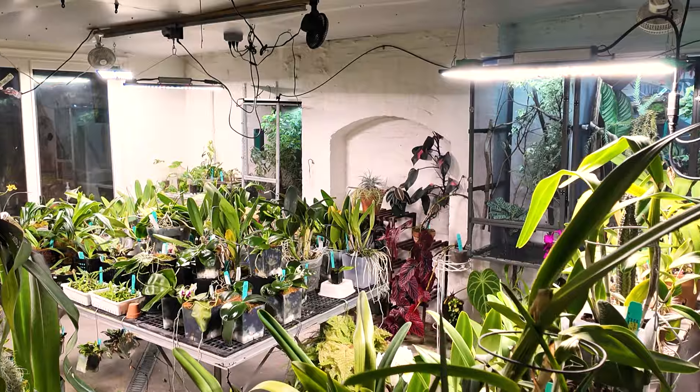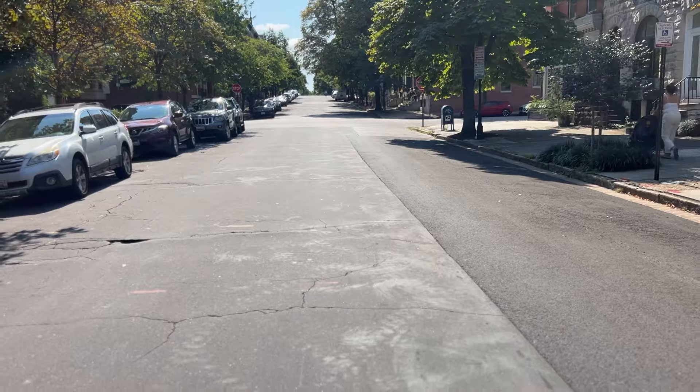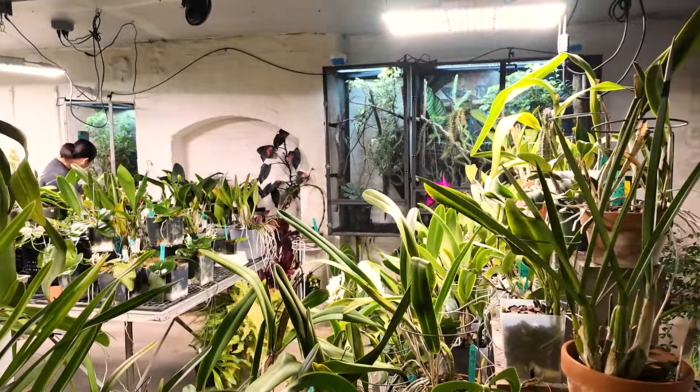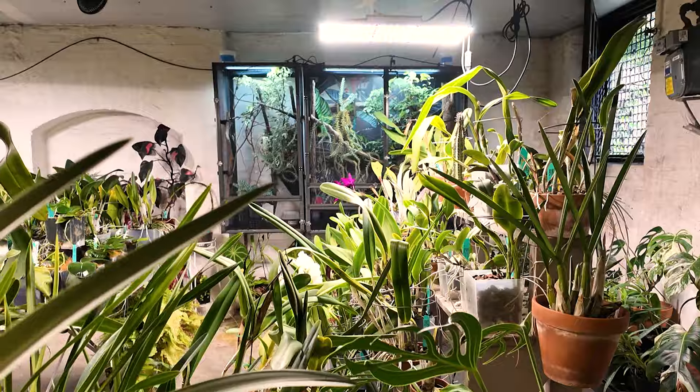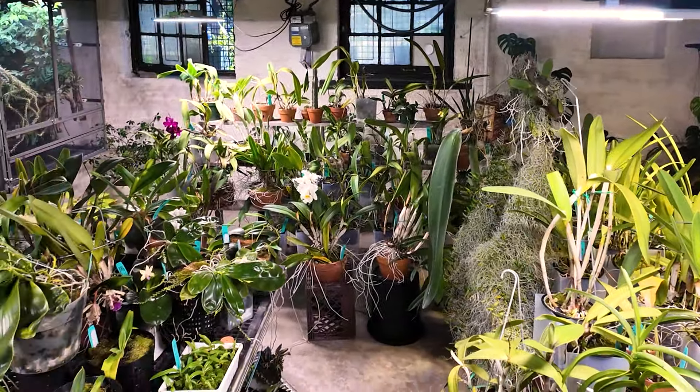We are in my grow room, which is in Baltimore, in the Bolton Hill neighborhood. It's 24 feet by 22 or 24 feet — I can't remember the actual dimensions. It's probably between 200 and 300 orchids, I would imagine. I haven't counted in a while.